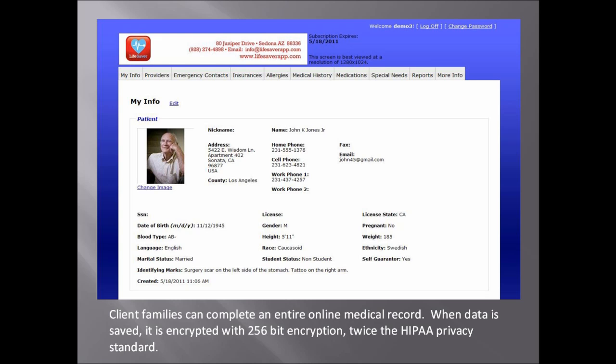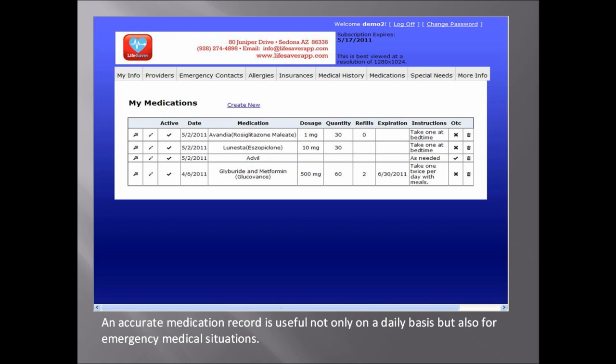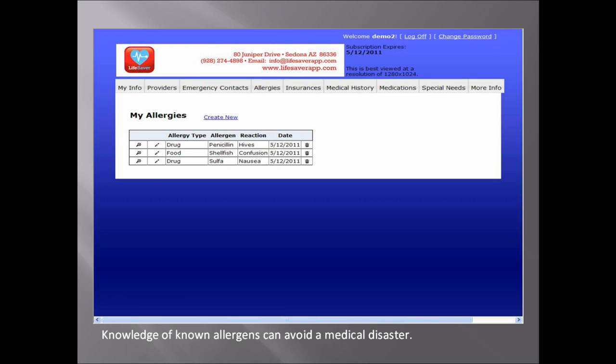This is how the online medical record works. Your client family can complete all of the demographic and medical record information at their leisure. When the information is stored online, it is encrypted with 256-bit encryption — that is important since it is twice the HIPAA standard for privacy. A complete medication history can be built from the data on the pill bottles. Care Notes Online also records over-the-counter medications since they can interact with and counteract prescribed medications. Information about allergic reactions can only be gained from family members who have witnessed the allergic reaction itself. By soliciting information from family members, Care Notes Online builds a powerful medical history.